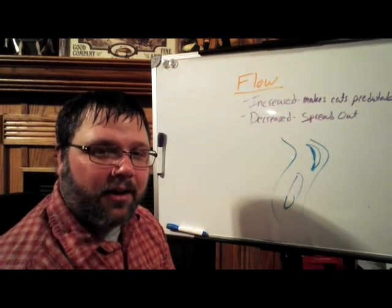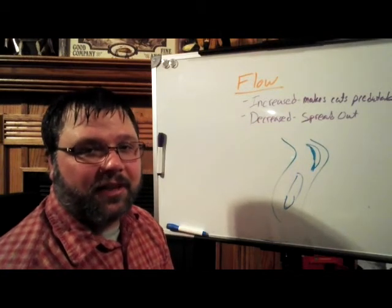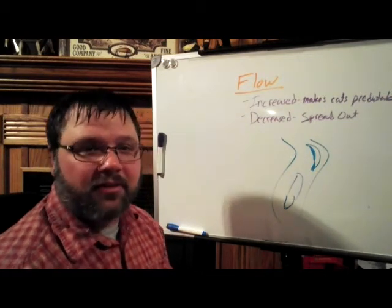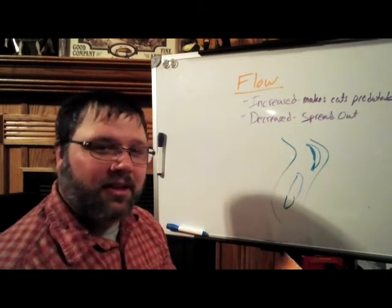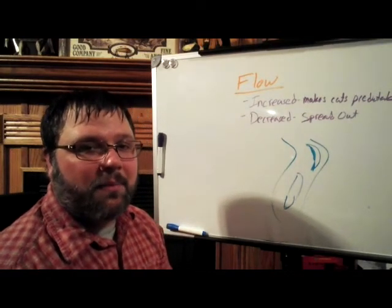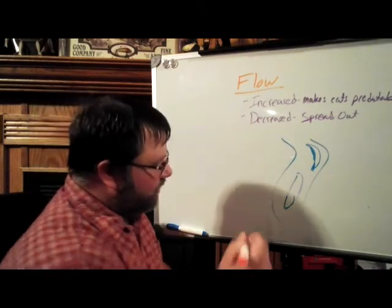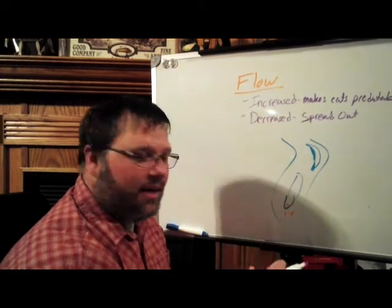They're trying to get out of the current, and the channel actually creates tunnels for them to travel in. There are certain times of the year, if you understand this, you will absolutely slam the fish. When current is decreased — decreased to next to nothing or very slow — the catfish are spread out. There's really nothing to hold them in that wood pile or that hole. When flow is minimal, look for any kind of current, especially with channel cats. They will sit right on the front of these holes, hoping that food and oxygen come to them.